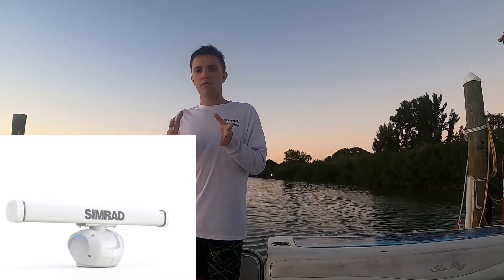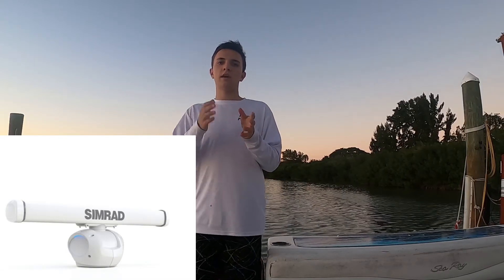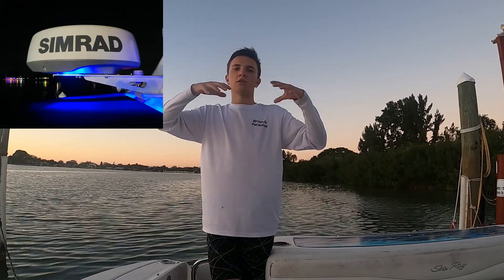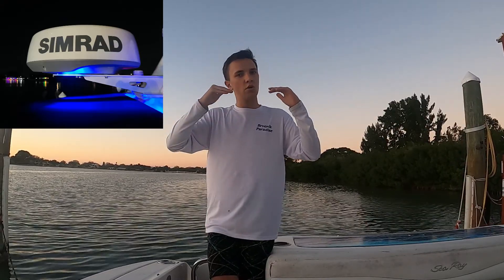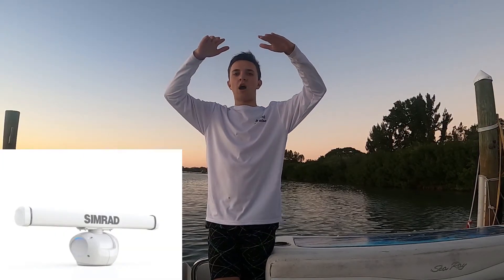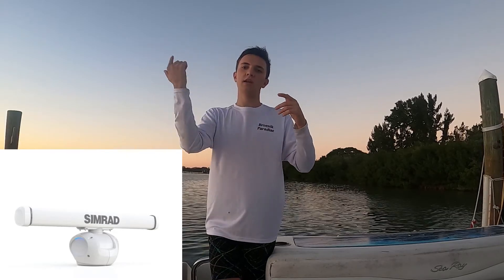The Halo 3, 4, 5, and 6 are open array radars — the spinning ones you see on top of big yachts. The Halo 24 is a closed dome radar and you're going to see it on smaller boats, mainly boats that sit lower to the water compared to the Halo 3, 4, and 6, which sit on higher boats because they're spinning.